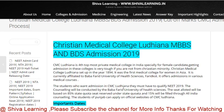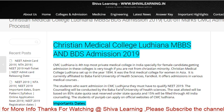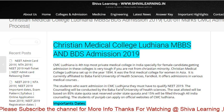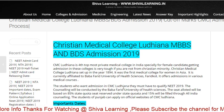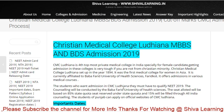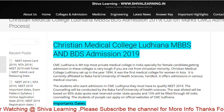Hello guys, welcome — you are watching Shiva Learning. You can also visit us on www.shivalearning.in. Today I'm going to share some important admission procedures for CMC Ludhiana and CMC Vellore. I think all the students are busy in their studies and are waiting to write exams and secure good marks, and they forget that CMC Vellore and Ludhiana have a different application form.